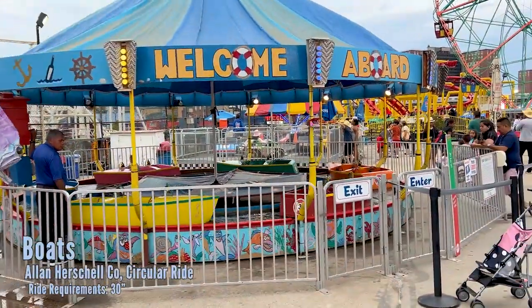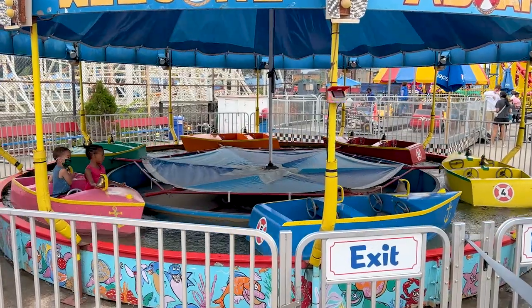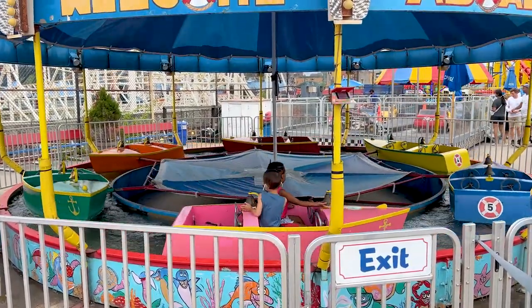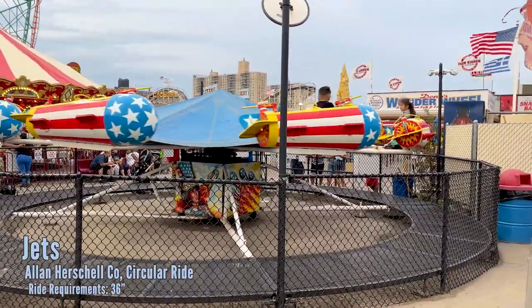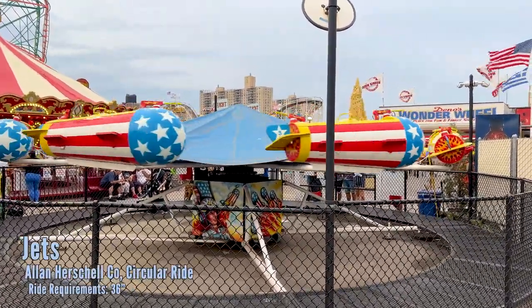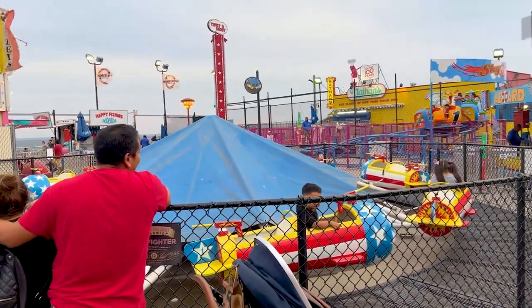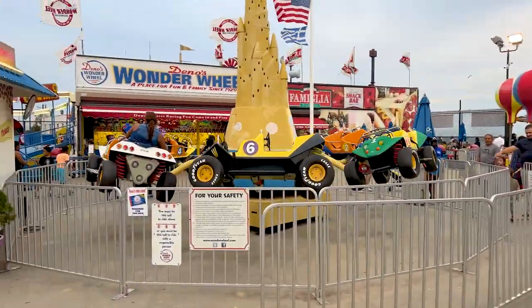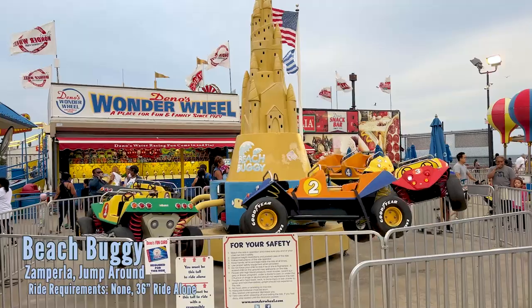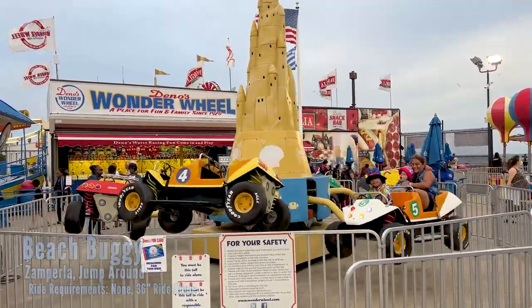Moving along, you have the little boat ride there — circular boats that float around. And then the jump ride right here with the very patriotic paint job. They're not controllable, they just lift up. They have a little gun that they can play with. Then you have the beach buggy, which is a jump-around ride where you just bounce around as you go around.